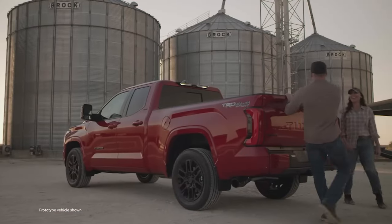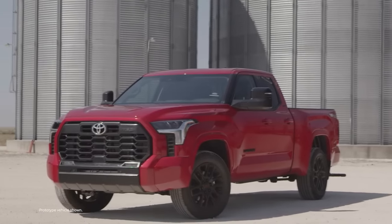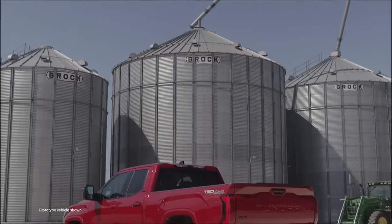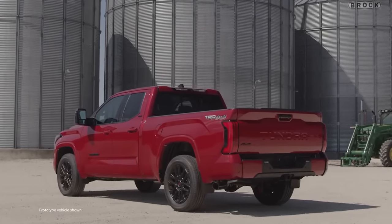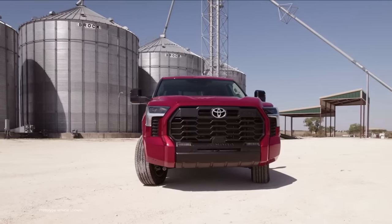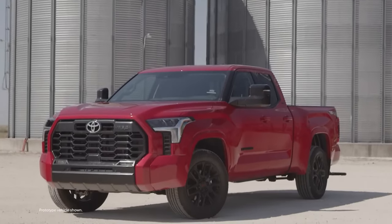Toyota knows trucks, and the 2022 Tundra makes that point loud and clear. This all-new third generation is built with one mission: getting the job done. Its strong and durable construction is evident from the fully boxed frame underneath.